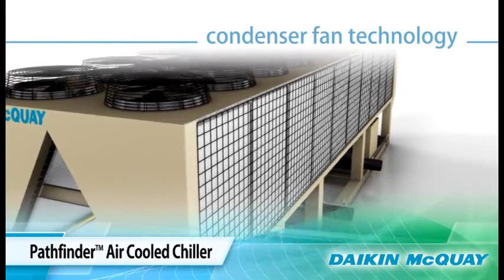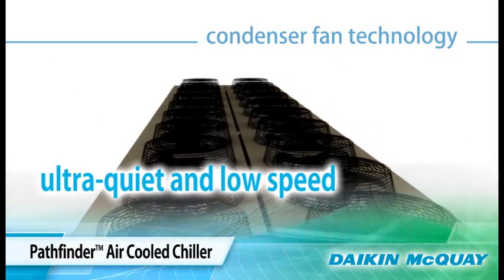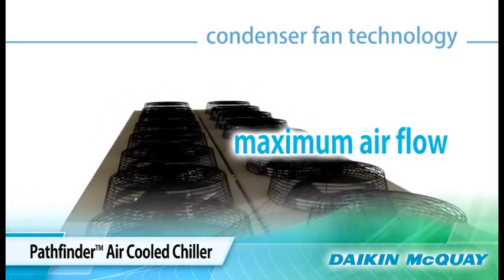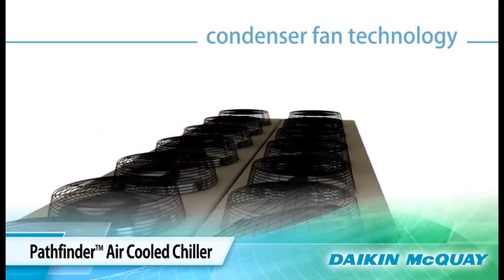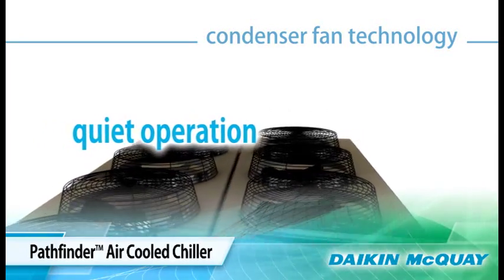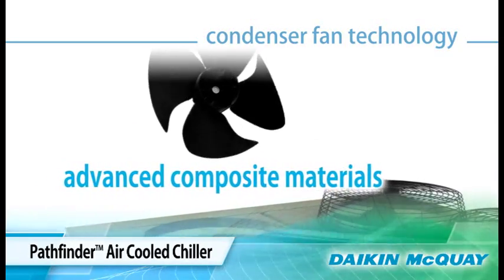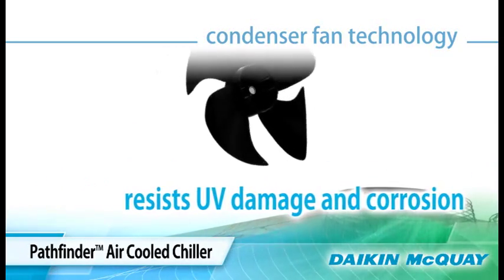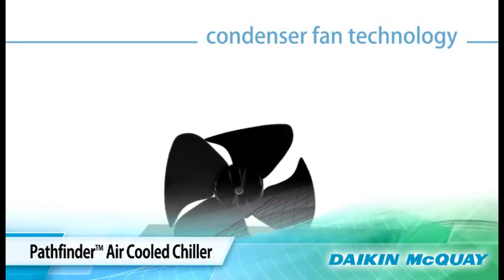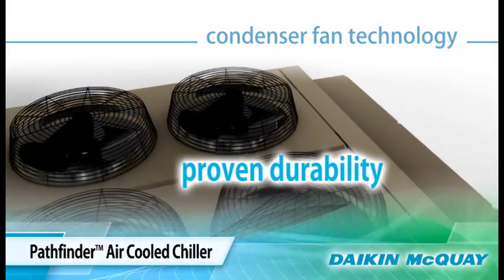Using advanced condenser fan technology from Daikin, the Pathfinder chiller features low-speed fans with a patented blade profile that moves a maximum amount of air at exceptionally quiet levels — another key reason for the quiet operation of this chiller. This patented fan blade is made of advanced composite material that resists UV light damage and corrosion, proven durable over 10 years in real-world installations in extreme climates.